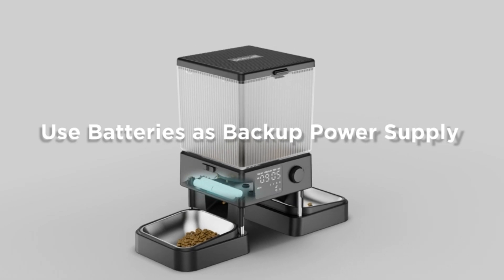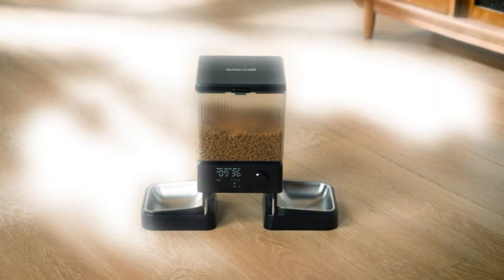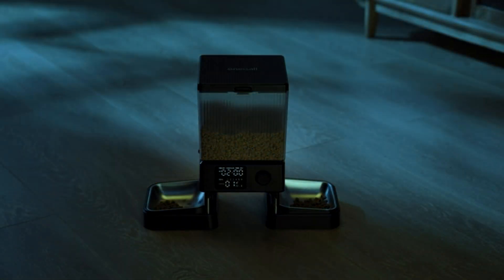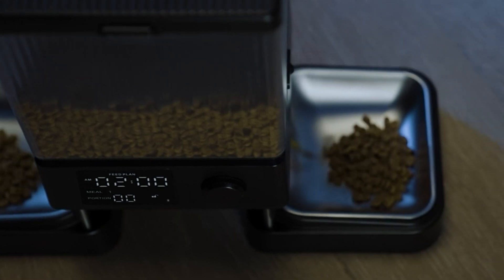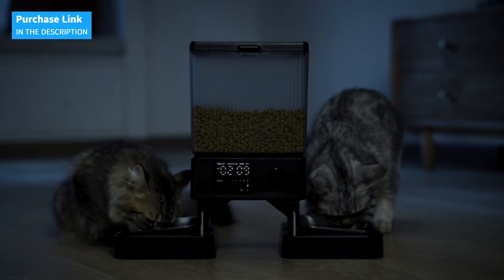This feeder allows up to 6 meals a day, with portions of approximately 10 grams or 1/12 cup per bowl. Additionally, it accepts kibble up to 0.5 inches, ensuring your cat receives the right amount of food each time. The One-Eyesol Automatic Cat Feeder for two cats is the perfect combination of convenience and technology, designed to keep your cats well-fed and happy.